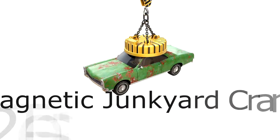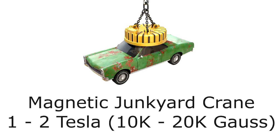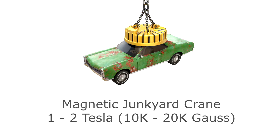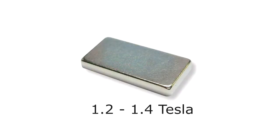Junkyard magnets, which pick up entire cars, are electromagnets working at about 1 to 2 Tesla, or 10,000 to 20,000 Gauss. So let's go back — neodymium magnets are going to be about 1.2 to 1.4 Tesla. We can use Tesla there because we're getting high enough, since Tesla is a very strong field strength.